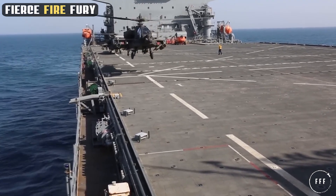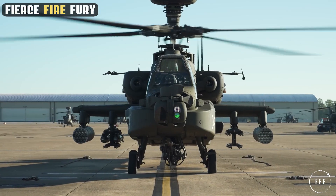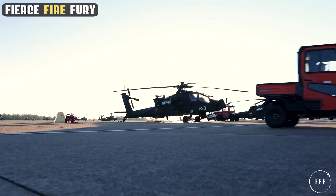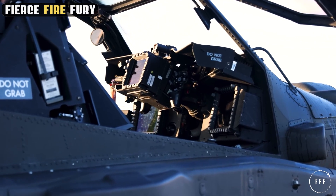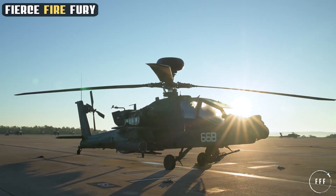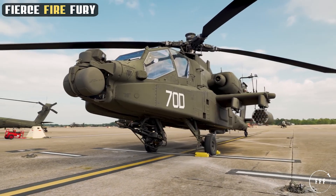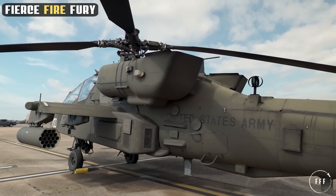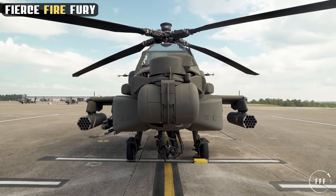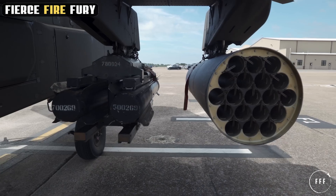The Apache comes with a significant cost reflecting its advanced capabilities. The financial investment in each Apache helicopter encompasses not just the machinery, but also the sophisticated technology, research, and development that goes into its production. The unit cost of an Apache ranges significantly, with the latest E-variant priced at approximately $35 million. This cost includes the integration of advanced avionics, weaponry, and the research required to continuously evolve its capabilities. The substantial investment in the Apache is justified by its unparalleled performance and versatility in combat situations.